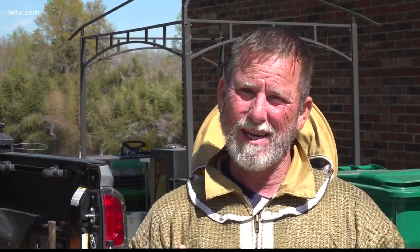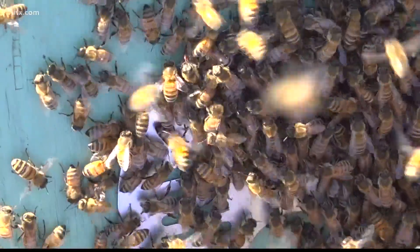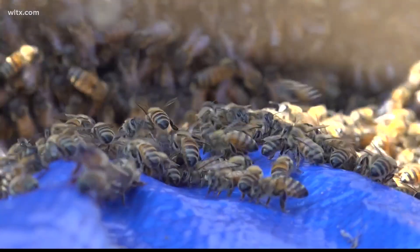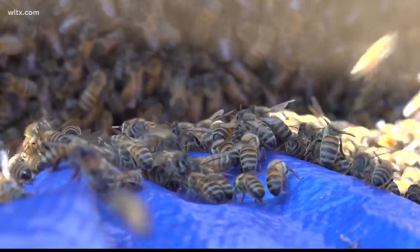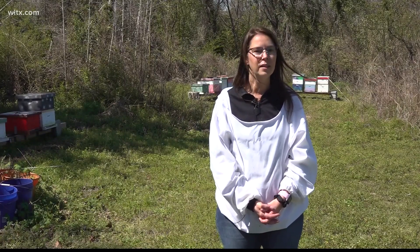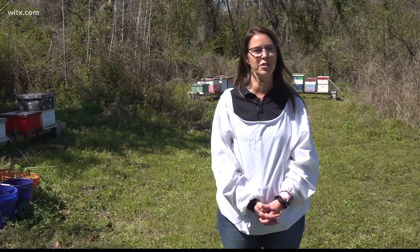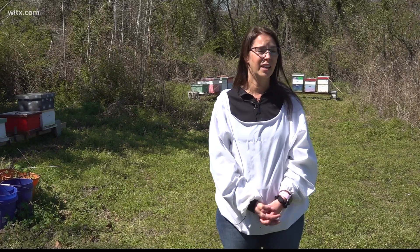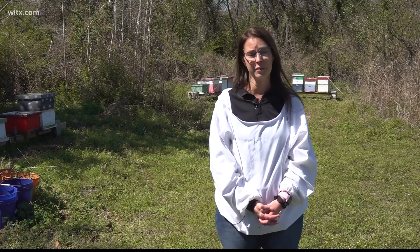They provide a valuable resource to us — they pollinate our crops so we can eat, they produce honey for us, they produce wax that people put in their makeup and everything else. It's important to try and protect them as well as other pollinators, not just honeybees. Other pollinators all have a purpose in nature, and without them, we wouldn't have the food that we have today.